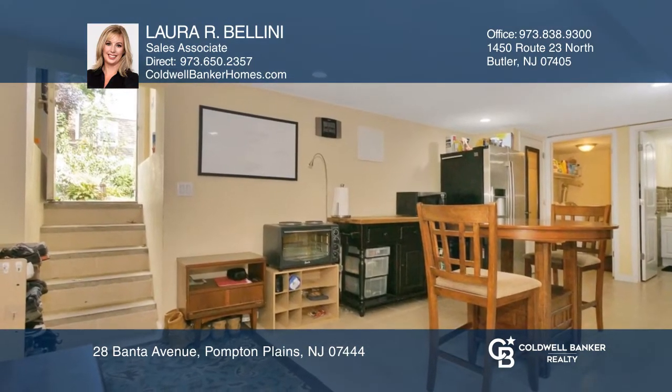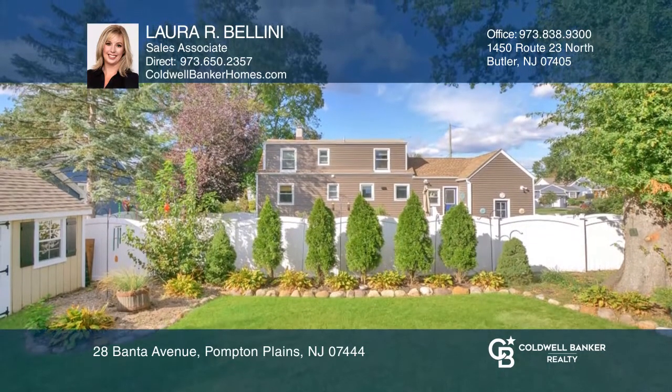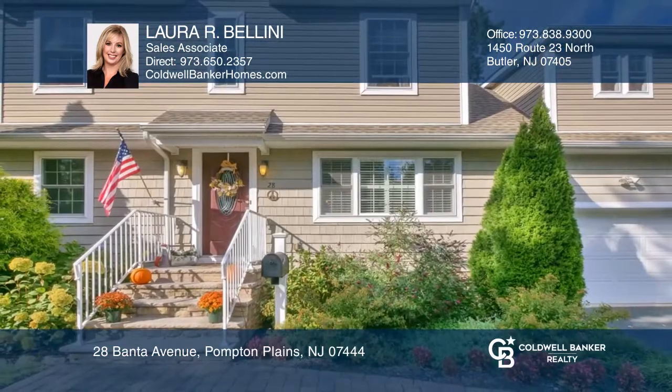There's a loft above the garage, finished walkout lower level and manicured backyard. Pick up the phone and call Laura Arbellini to schedule a tour today.